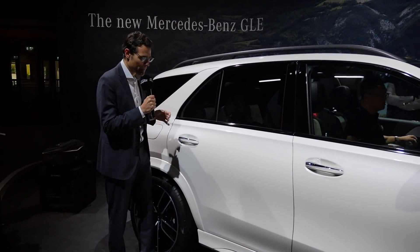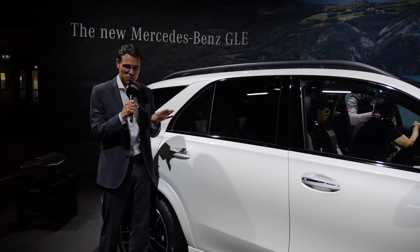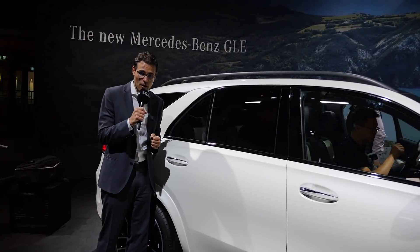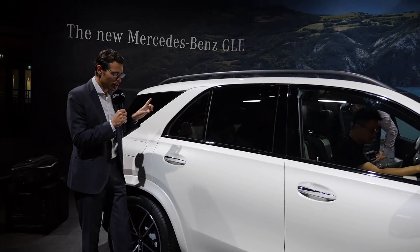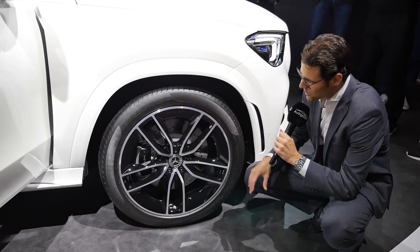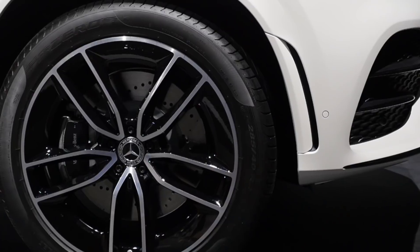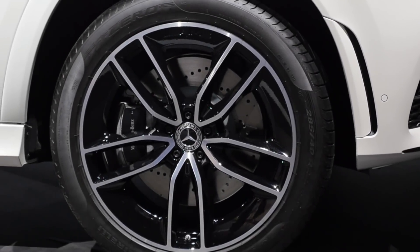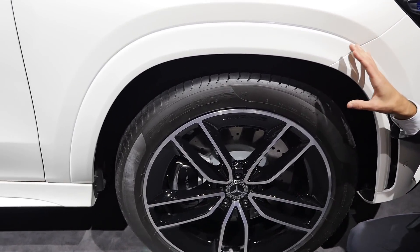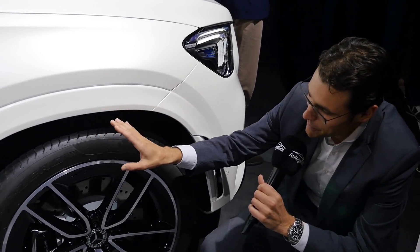From outside it looks smaller than you'd expect for a big vehicle — you can check our full BMW X5 review linked in the video description for comparison. Rims are available from 18 to 22 inches; these are the biggest AMG 22-inch rims. In the AMG line, the wheel arches are painted in vehicle color, though I personally prefer the black plastic fender crossover look.